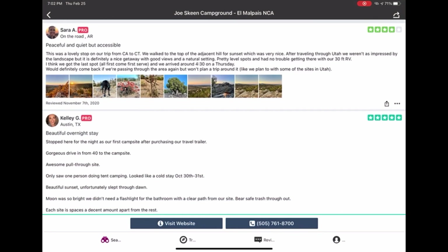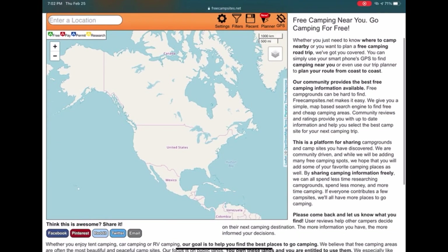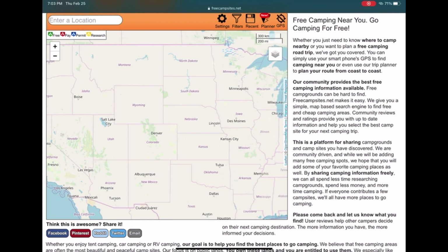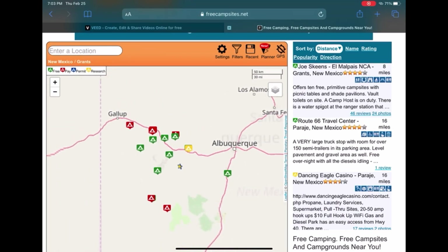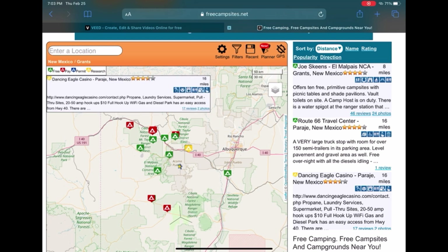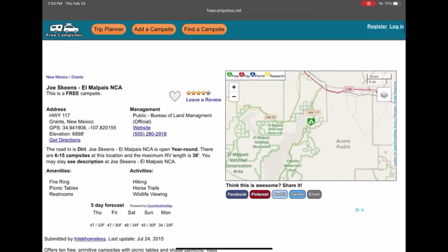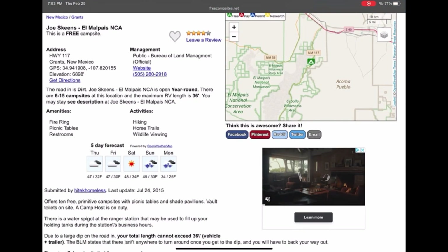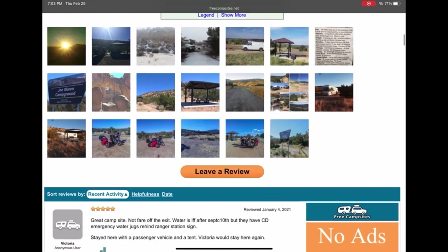My favorite is probably freecampsites.net. It's actually a website, but I saved it as an icon. You can tap on the map and it'll show campsites — the green ones are free. This has the most campsites, places, and reviews of all the apps I've used. However, things could have excellent reviews but the last one was in 2019, so I wonder if anything has changed. I'll double-check with the other apps just to make sure. I'm always hoping someone has posted about cell signal, because if I don't have good service I may not choose that campsite and will need to drive somewhere with better service to take class.